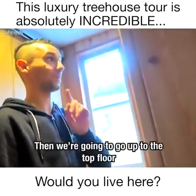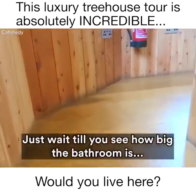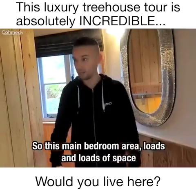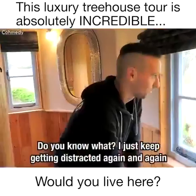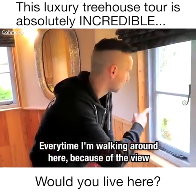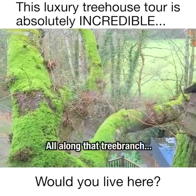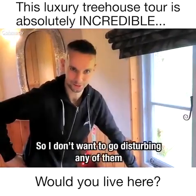That's the first bedroom — now we're going to go up to the top floor where the big bedroom is. This main bedroom area has loads and loads of space; they've got a big storage area for your coats and all your clothes. I just keep getting distracted again and again because of the view — you get to see absolutely everywhere. I really want to climb out along that tree branch, but I won't — a lot of animals live in this tree, namely owls, so I don't want to go disturbing any of them.